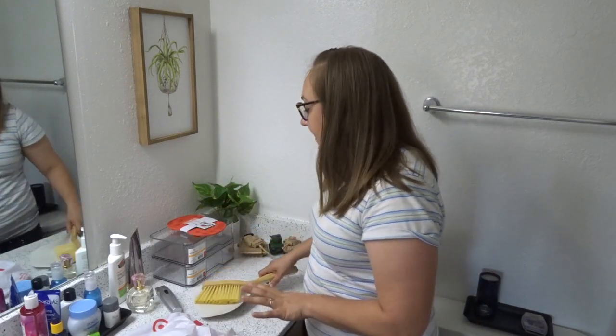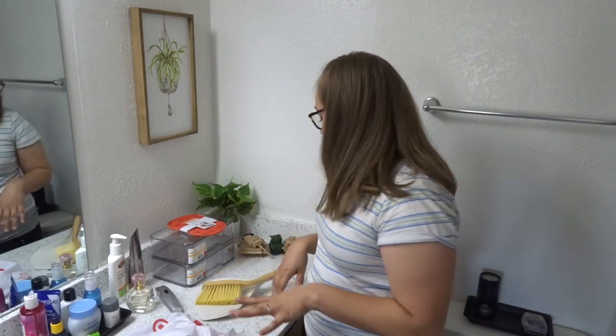That is everything I got from the Target dollar spot — I spent sixteen dollars and got four things, which I think is an amazing deal. Let me know down below your favorite things to get from there; their flash cards are amazing, they're only a dollar. Now that we're done with the haul we need to get into cleaning and organizing this bathroom.